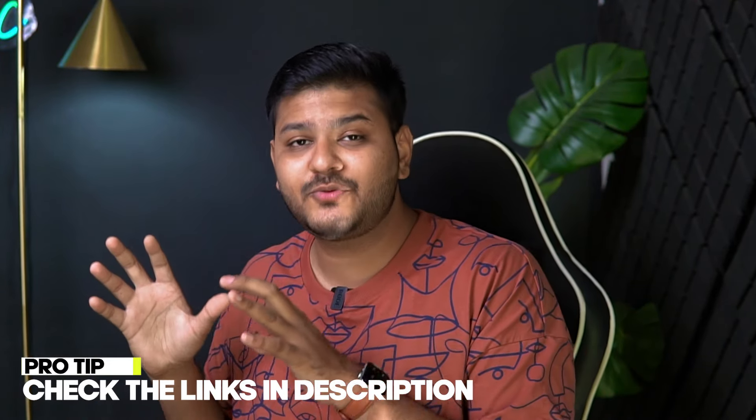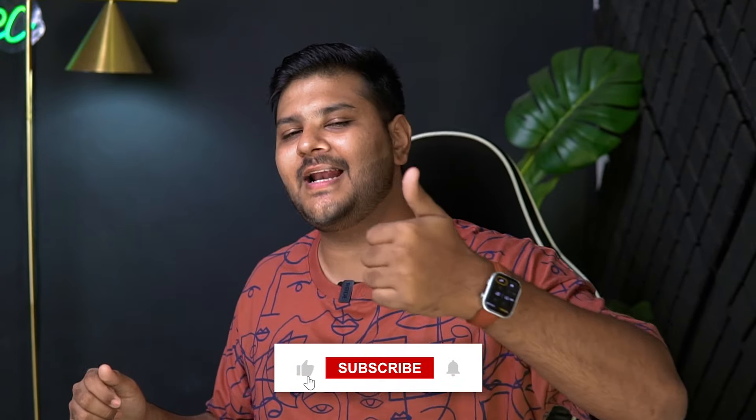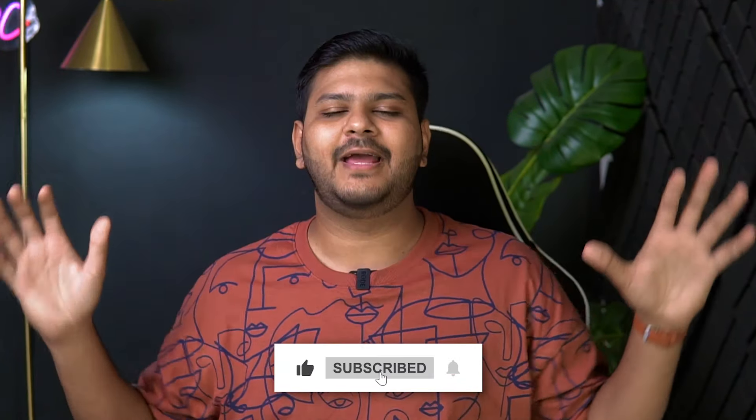If you know of other good laptops under 60,000 that you'd suggest, drop the name and model number in the comments below. Whoever watches this video will see the comments and find more options — it will build a healthy community where everyone can help each other choose the best laptop for the price. Thank you so much for watching. If you liked this video, make sure to give it a like, subscribe, and comment. I'm Mithir signing off — you're watching Elementec, and I'll catch you in the next one. Bye.